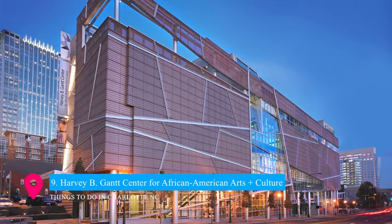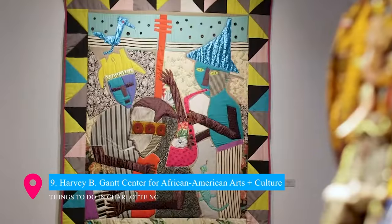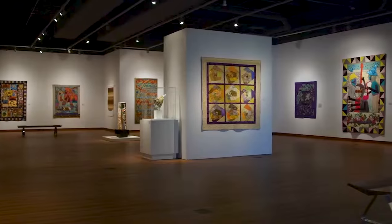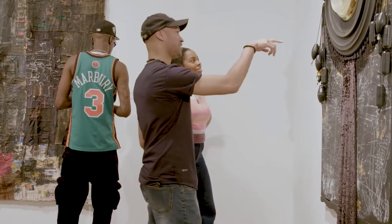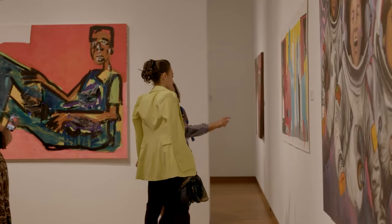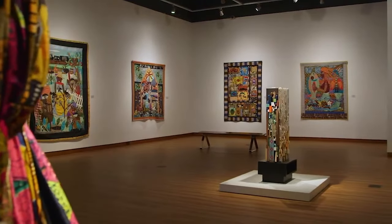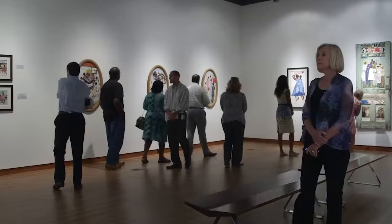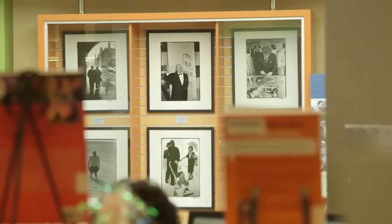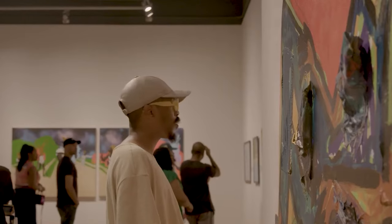At number 9, the Harvey B. Gantt Center for African American Arts and Culture stands as one of the beacons of cultural enrichment in Charlotte. This center celebrates the contributions of African Americans to our national culture with its dynamic exhibits and programs. From contemporary art and historical documents to engaging workshops and performances, the Gantt Center offers a deep dive into African American art, history, and culture, providing a meaningful and enlightening experience for all visitors.